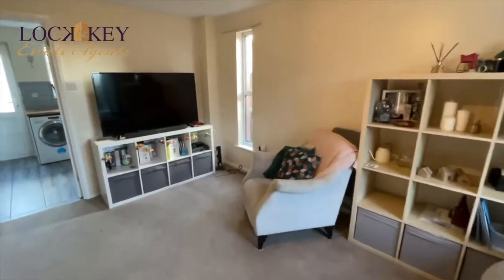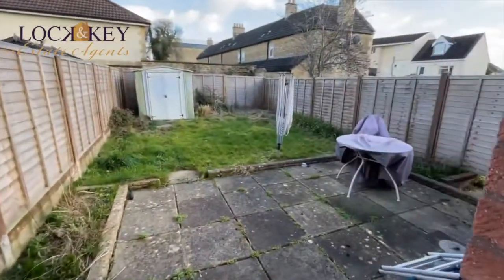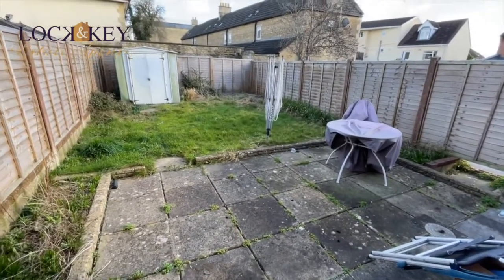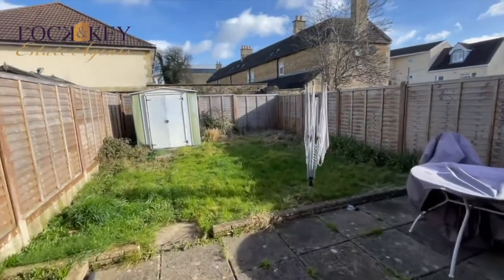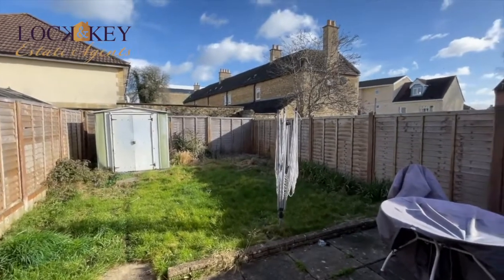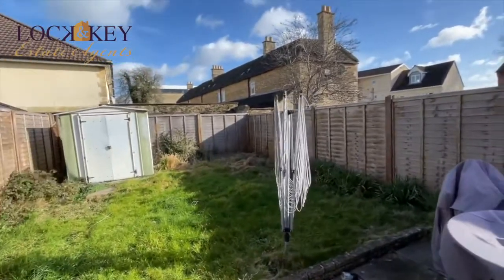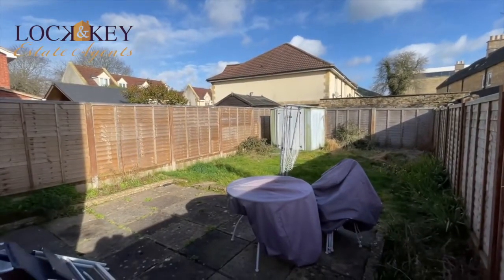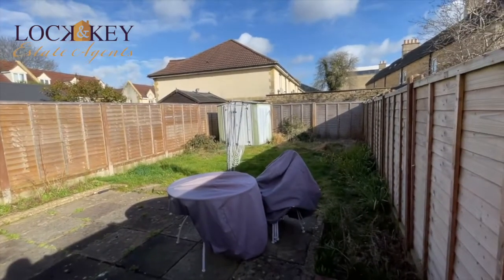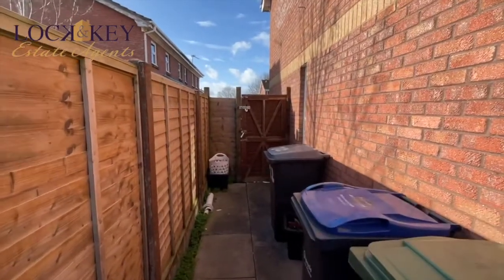Coming back through the living room into the kitchen, there's a double glazed door opening easily into the rear garden. There's a patio, a little green area to cut as needed, and a small storage shed. The sun is coming out — it's about 11 o'clock — so you are going to get sun in the garden. It's a nicely enclosed garden with fencing all the way around, and there's that side gated access visible from here too.